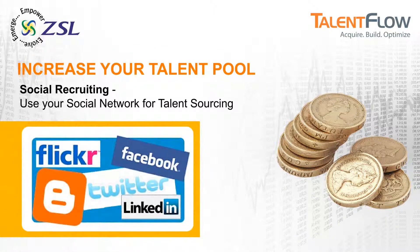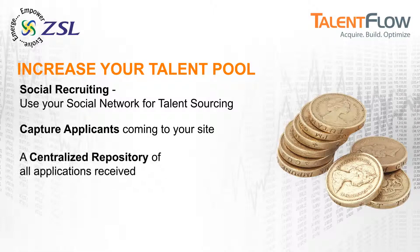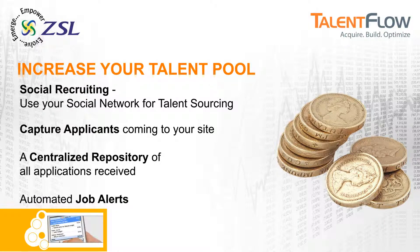Talent Flow increases your talent pool through social recruiting. It captures applicants coming to your site and creates a repository of all applications received for future use. Candidates can also sign up to receive automatic job alerts.